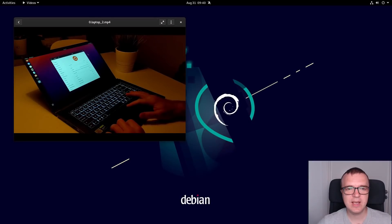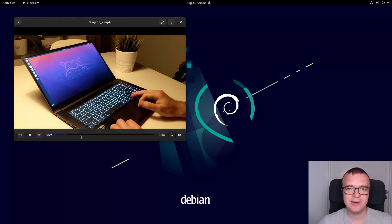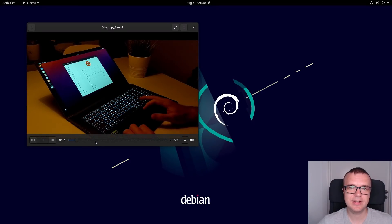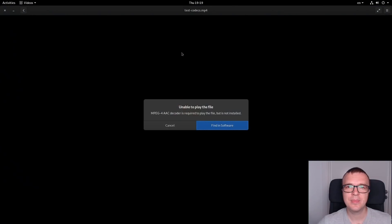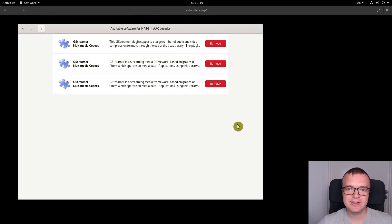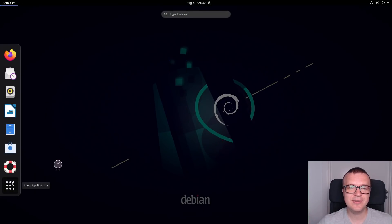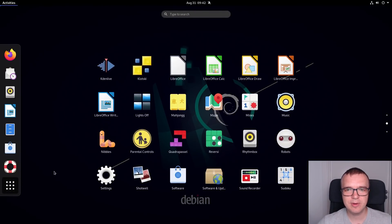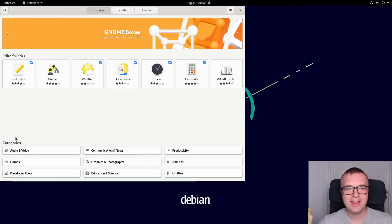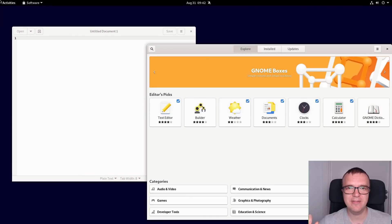Debian 11 was able to play all media files without complaining about codecs. I was surprised, because I had not installed any codecs after the installation. This wasn't the case in Debian 10, which refused to play some media files without the installation of the necessary codecs. GNOME was problematic in Debian 9, it became usable in Debian 10, and I think it is now perfect in Debian 11.